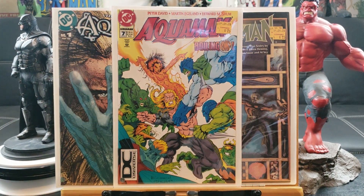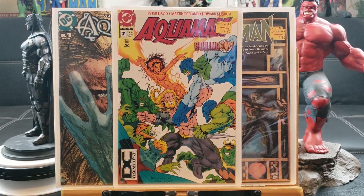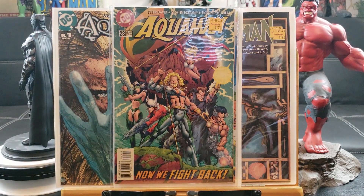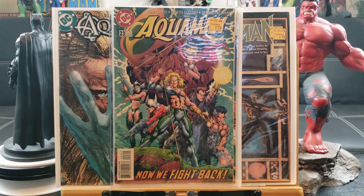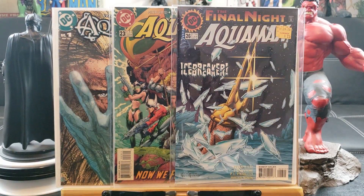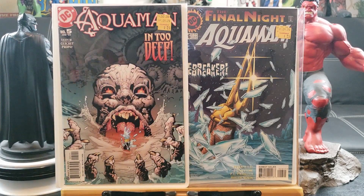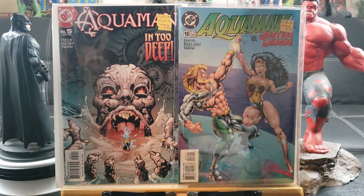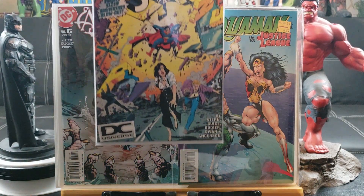DC Universe logo — of course, super hard to find. Actually this is my first time seeing Aquaman with a DC Universe logo. Here's number 23 with the first appearance of Deep Blue, Aquaman number 26, Aquaman number five Into the Deep, Aquaman 16 versus the Justice League — and that's going to bring it into the Half Price Books haul.